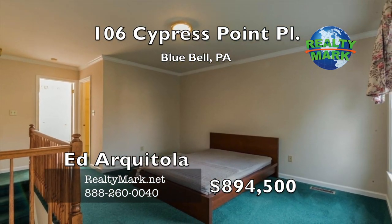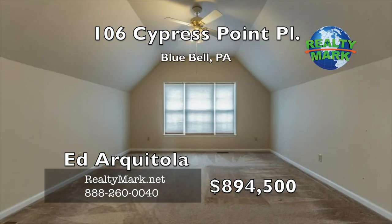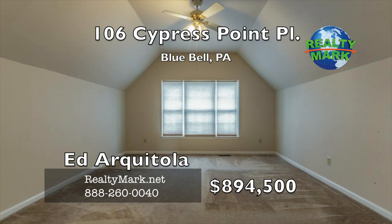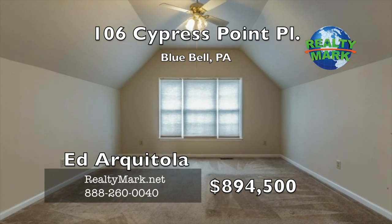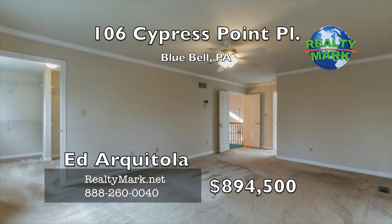Come for the house but stay for all the community has to offer: fitness classes including yoga, pilates, zumba and cardio; three pools; tennis; golfing; playground for the little ones; basketball; lawn maintenance; and an attended security gate. Call Ed Architola for more details.